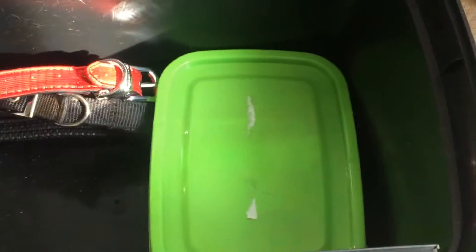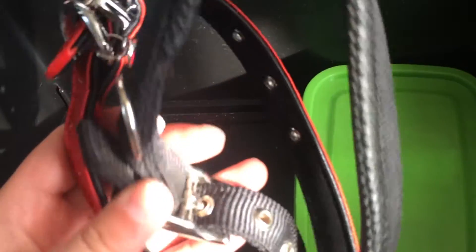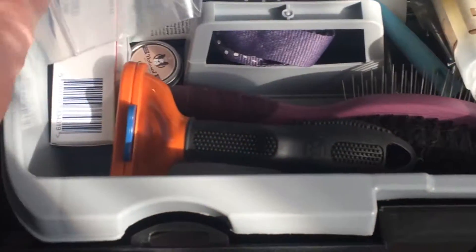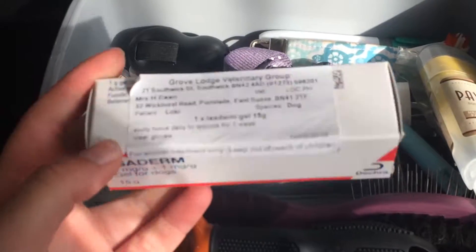This is just a little treat pouch because he's still in training — we use that to keep the treats in. There are a couple of extra collars which he won't need, so they can go over there. That's everything in this section of the box.